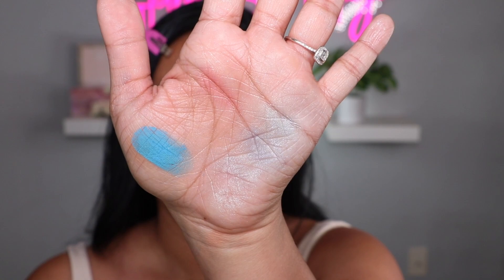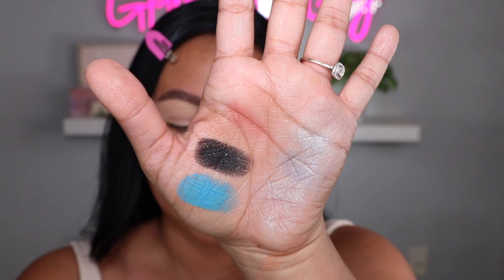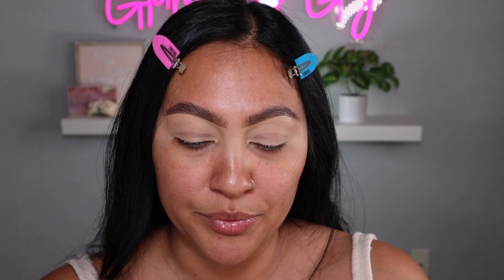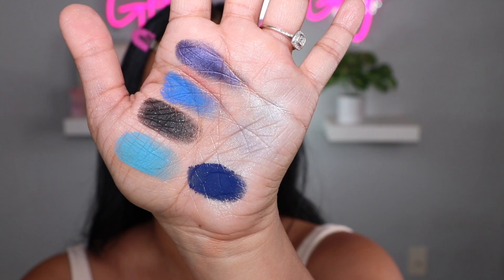Tiger Stripes is a black with shimmer glitter — very nice, so pretty. Classic is a classic blue, very pretty, very pigmented. Blue Nose is a navy with a little shimmer, not overdone. And Go-Getter is a dark blue, really really pigmented — look at her, oh my god! The blues are gorgeous.